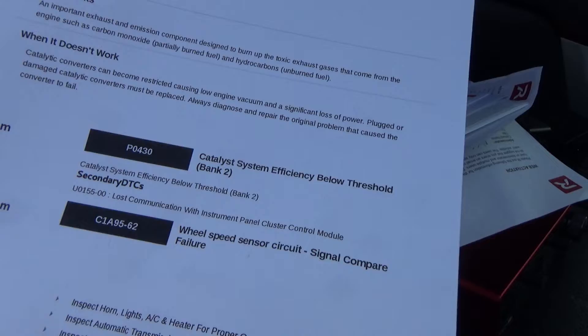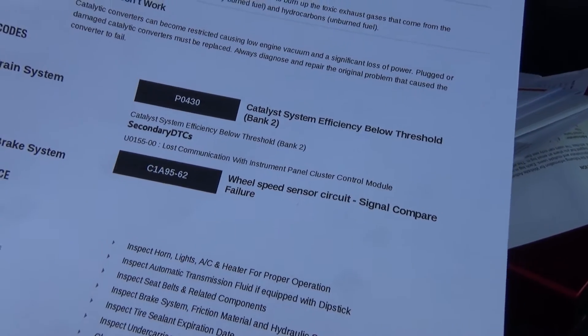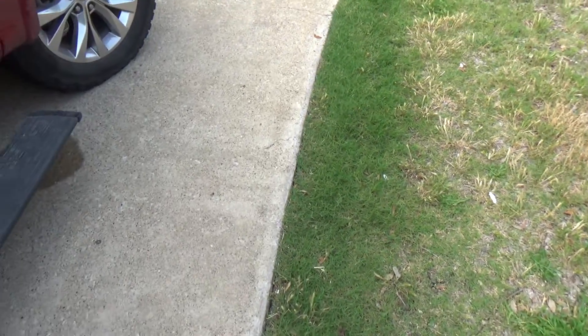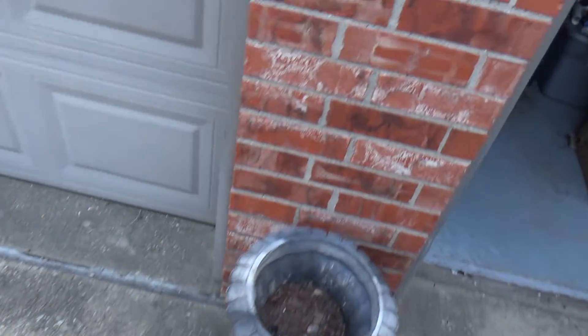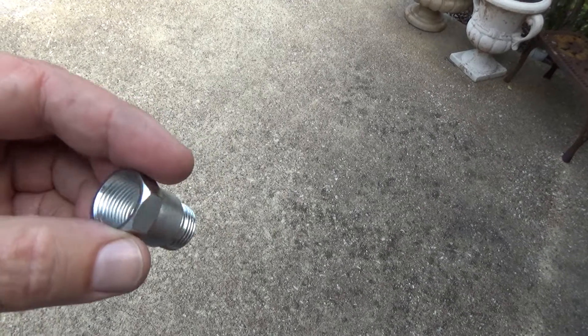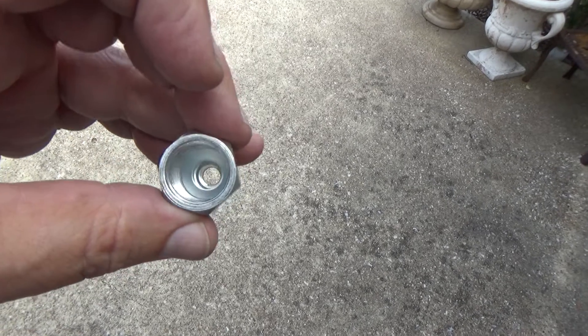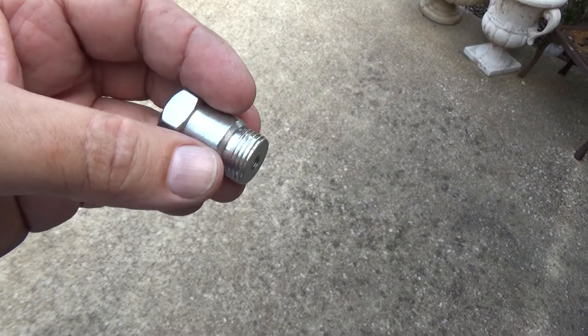There's a little trick you can do that will help prevent that code from setting and get you quite a few hundred miles longer before you have to worry about it. That's using one of these little spark plug defoulers — anti-foulers, whatever they call them. What you've got to do is drill out the center a little bit.